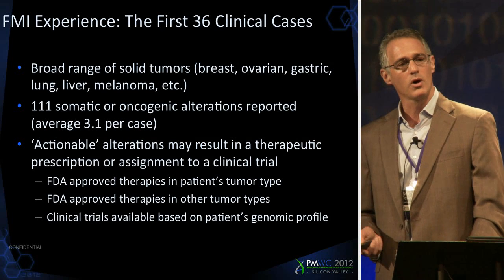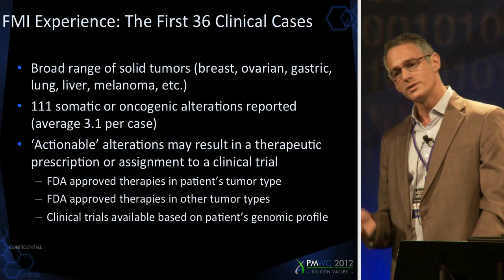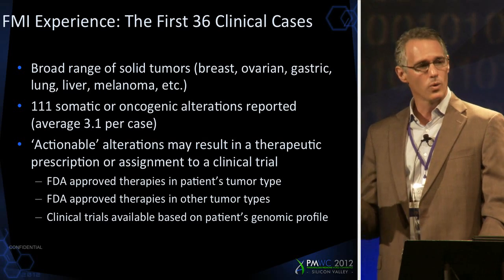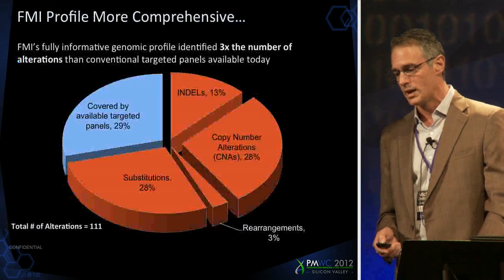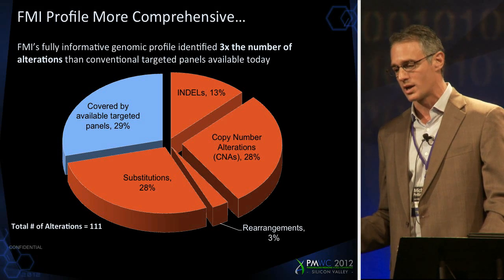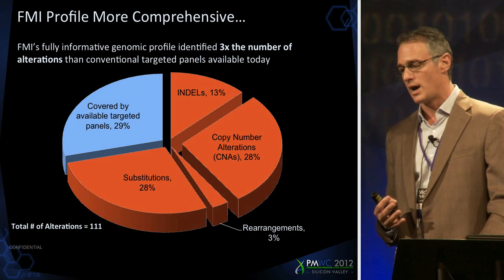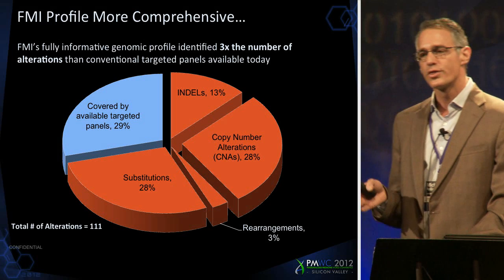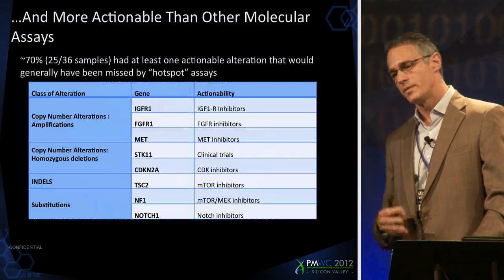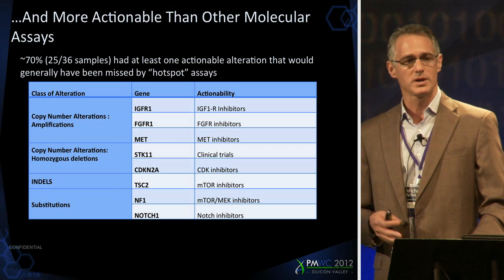We identified approximately 3.1 alterations per case — a very manageable number of clinically relevant alterations. Clinically relevant means there's an FDA-approved therapeutic either for that indication or a different indication, or there's an ongoing clinical trial that hits that specific genomic alteration. Our test identified three times the number of alterations as the next broadest panel on the market today. Of the 71% of alterations we uniquely identified, approximately 13% were insertions and deletions, almost 30% were copy number alterations, 3% rearrangements, and about 28 to 30% substitutions. 25 of 36 samples had at least one actionable alteration that would not have been found by standard hotspot screening.